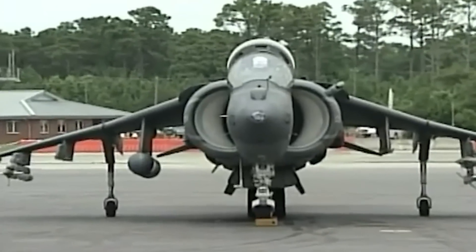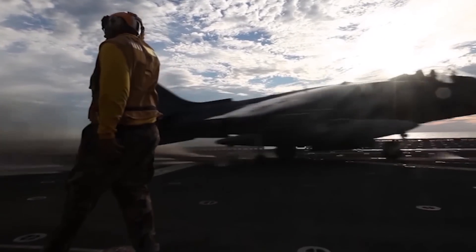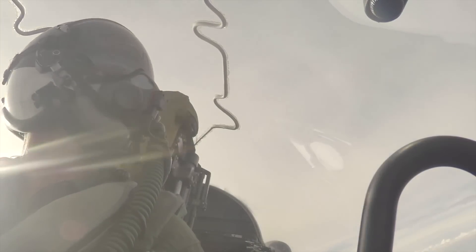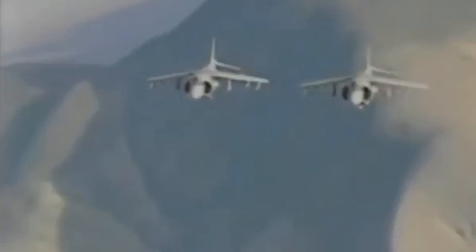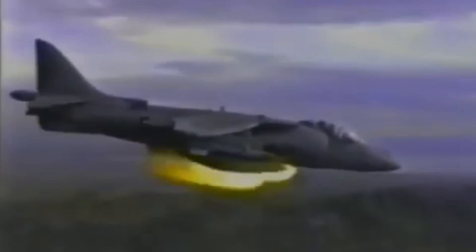The first production AV-8B was delivered to Marine Attack Training Squadron 203 at Marine Corps Air Station Cherry Point on December 12, 1983. The AV-8B Harrier II underwent a grueling operational evaluation from August 1984 to March 1985, with a specialized team of pilots and maintenance personnel pushing the aircraft to its limits under the harshest combat conditions. Finally, on January 17, 1991, the AV-8B leapt into action for the first time in the Gulf War. A call for air support against Iraqi artillery sent the Harrier into the fray. During the conflict, 86 AV-8Bs amassed 3,380 flights and 4,100 flight hours with a mission availability rate of over 90%, and the Harrier II's deadly precision played a crucial role in the war.